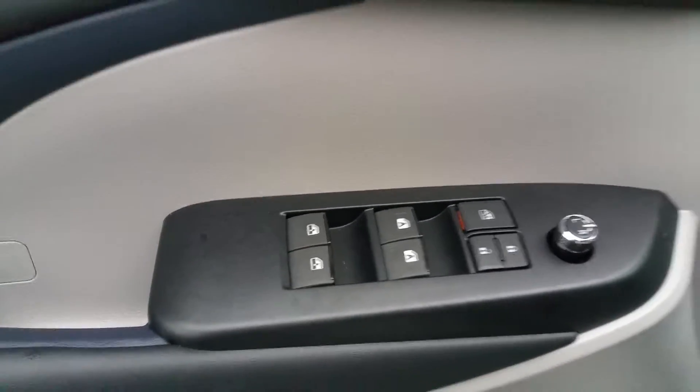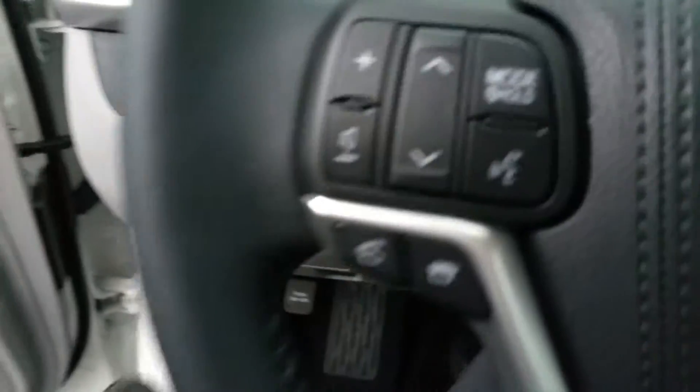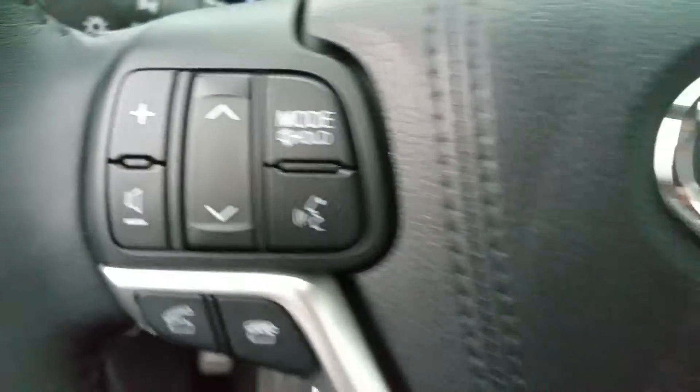Window controls and door locks, power liftgate, and your volume controls.